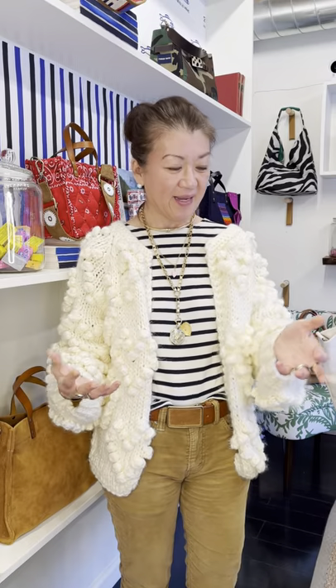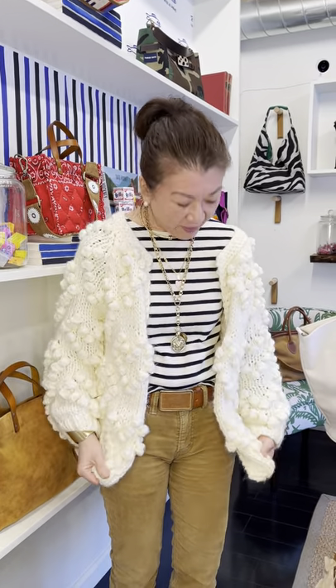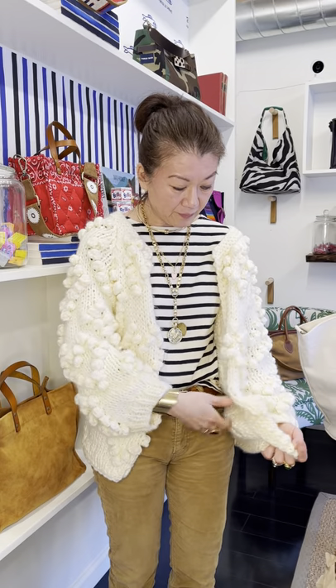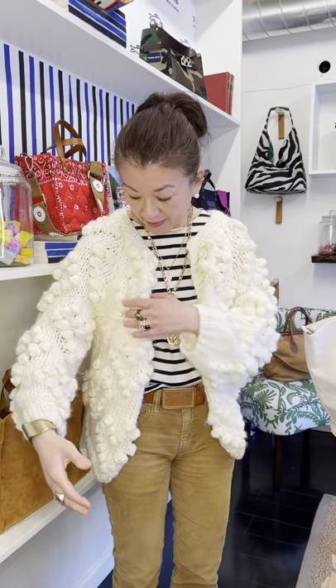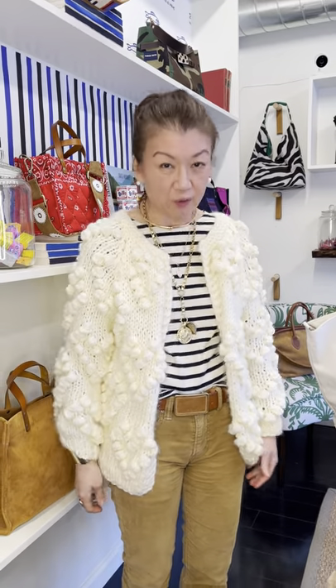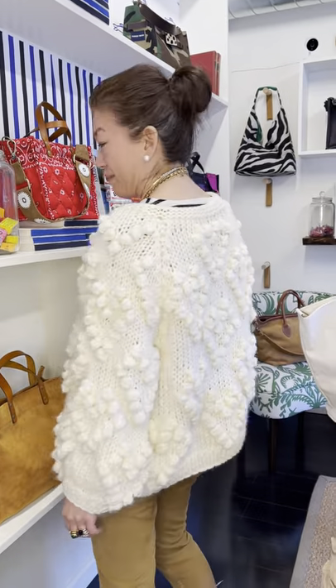It's just one of those kind of weird sloppy sweaters that's kind of full, very, very cozy. Is it the kind that you would expect to sort of stretch out over time? It could stretch out a little bit, I think, which I don't mind. I think it would be great — it's just sort of like putting on a blanket, basically. And it has no buttons, and there are pom-poms all the way around in the back.